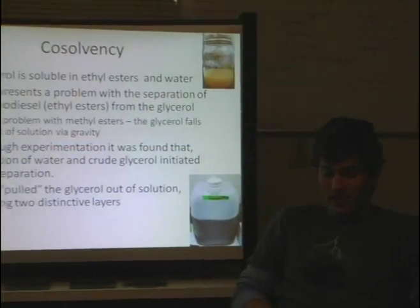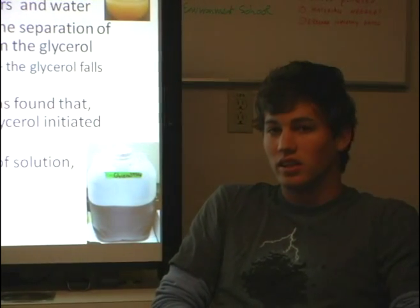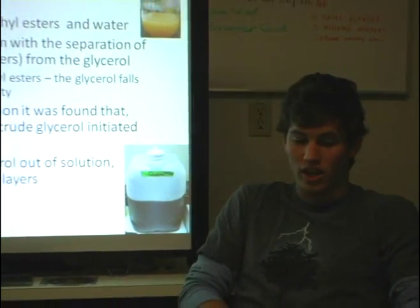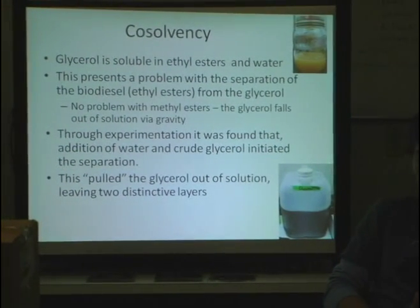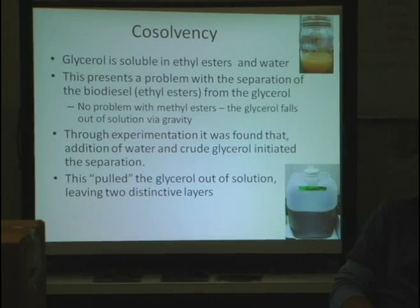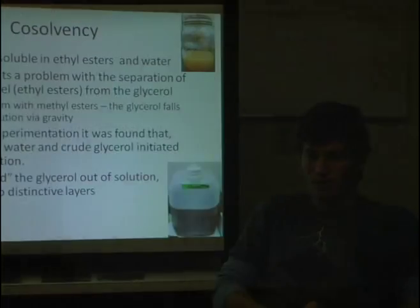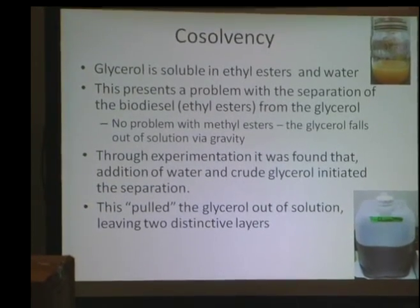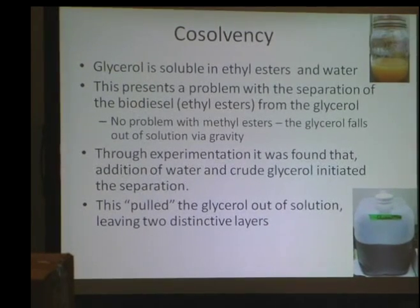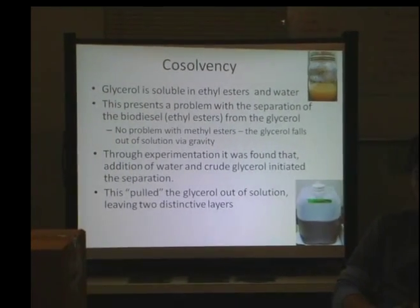When you produce ethyl esters, there is a problem with the co-solvency of glycerol — it is soluble in both ethyl esters and water, so after the reaction you are stuck with a mixture of everything. This is as opposed to methyl esters, where crude glycerol simply falls out of solution via gravity. After researching online and experimenting in the lab, it was found that the addition of water and crude glycerol initiates the separation and pulls the crude glycerol out of solution with the ethyl esters.